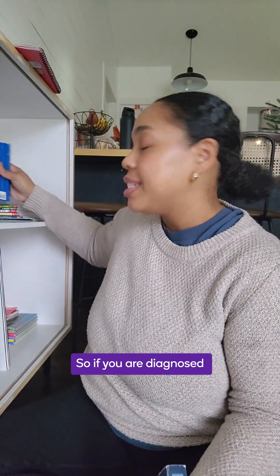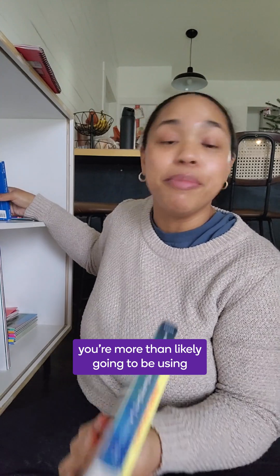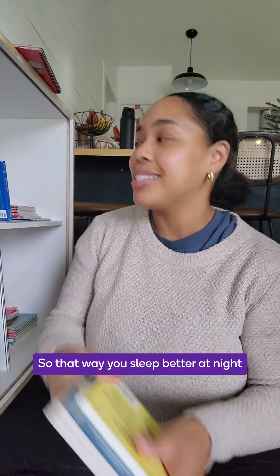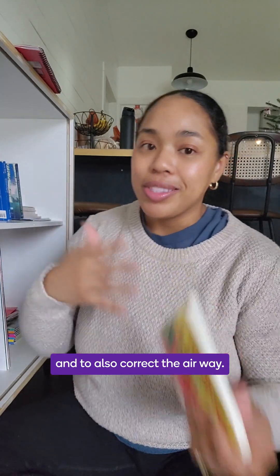So if you are diagnosed with obstructive sleep apnea or have TMJ issues, you're more than likely going to be using a night guard or a snore guard to help reposition your jaw so that way you sleep better at night and to also correct the airway.